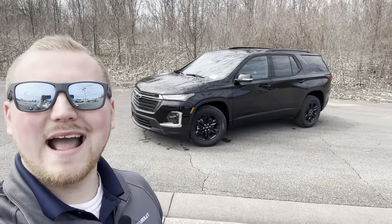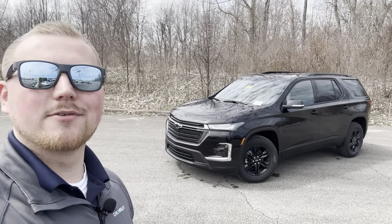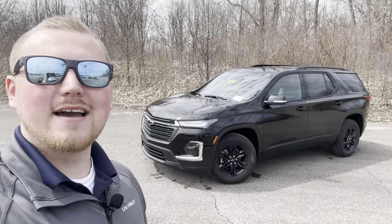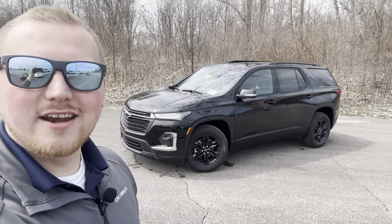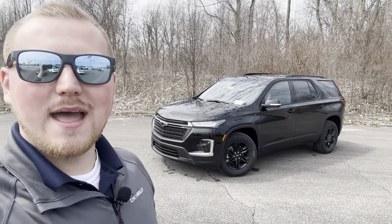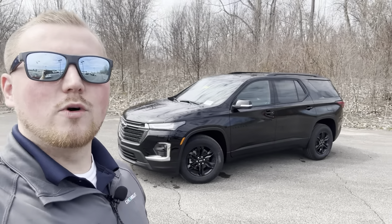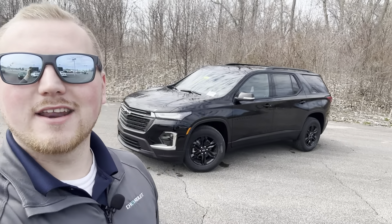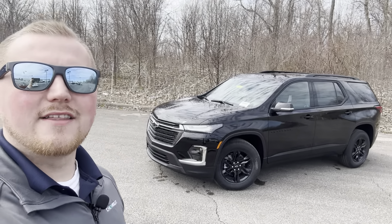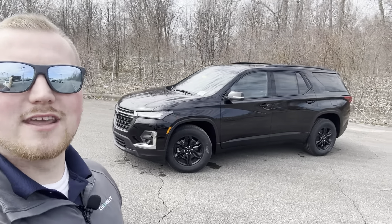Hey everyone! Welcome back to the channel. This is Jacobs Lanix with Chevy CLE Auto Reviews and today behind me we have the 2023 Chevy Traverse with the Midnight Edition. I'm going to go over what the midnight package gets you on this vehicle, as well as the LT trim level, options and features. Be sure to like this video, comment your thoughts, and subscribe for future videos.